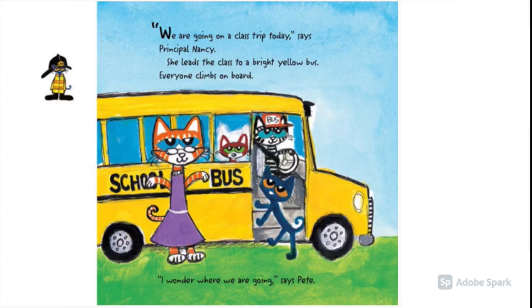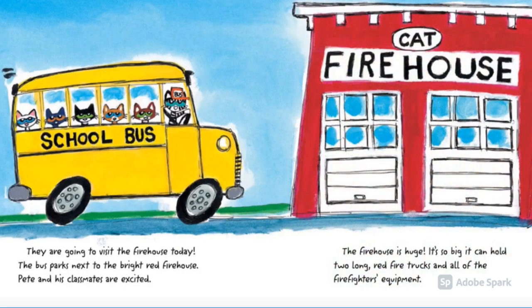We are going on a class trip today, says Principal Nancy. She leads the class to a bright yellow bus. Everyone climbs on board. I wonder where we are going, says Pete. They are going to visit the firehouse today. The bus parks next to the bright red firehouse.